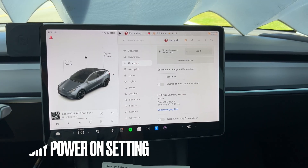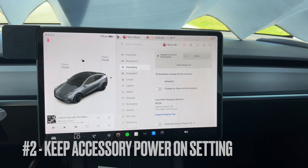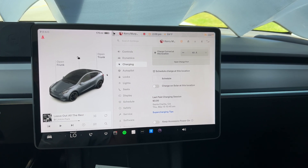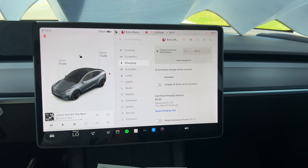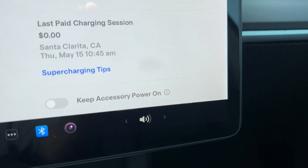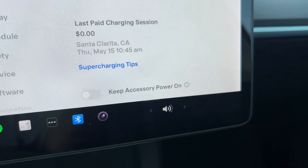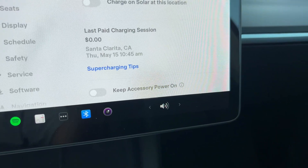A recent software update gave us the 'keep accessory power on' feature, which lets you leave things on — like charging a phone, a refrigerator, or other third-party accessories when you leave the car. If you don't want that on, just toggle it off. That's definitely another situation that might be draining your battery.